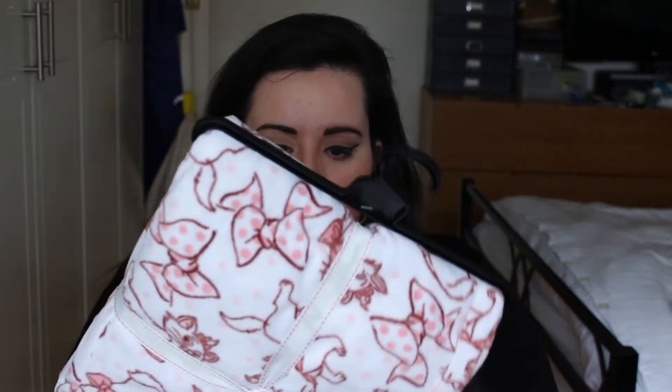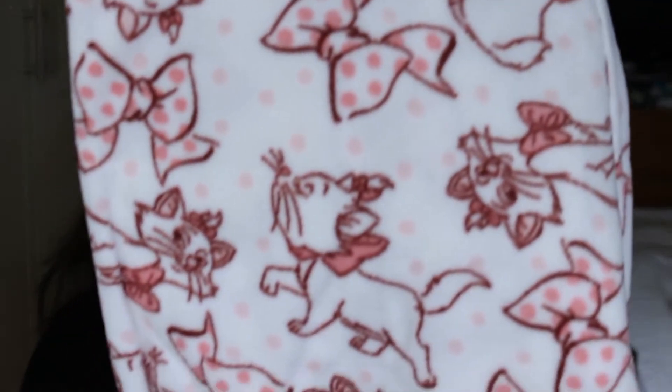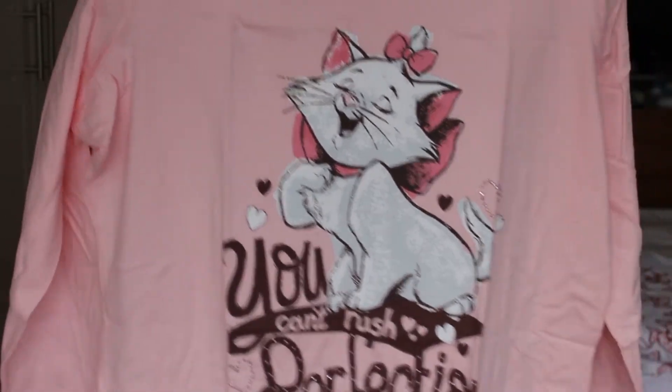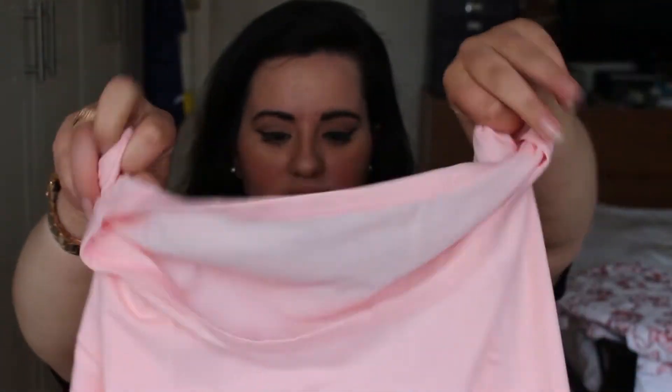So the first thing I got was this Marie from the Aristocats pajama set. As you guys know, I love Marie, and this was 13 pounds. The trousers are really woolly and fleecy, and then the top is pink and it has Marie on it and says 'you can't rush perfect.' So true — but you can never be perfect! Anyway, this is cute, it's a long-sleeved pajama top.